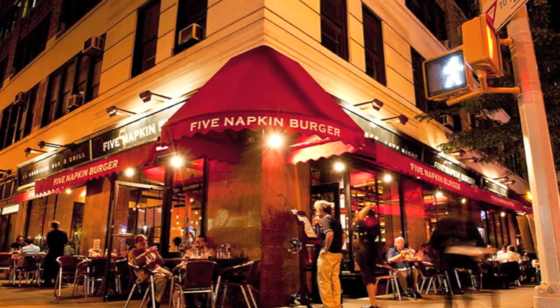So however you choose to enjoy it, it's all there for you at Five Napkin — come on down. Thanks for stopping by the Beer and Bourbon Blog. We'll see you guys next time. Cheers.